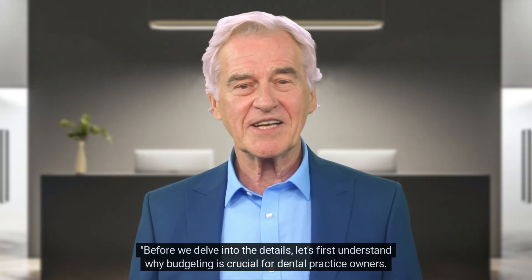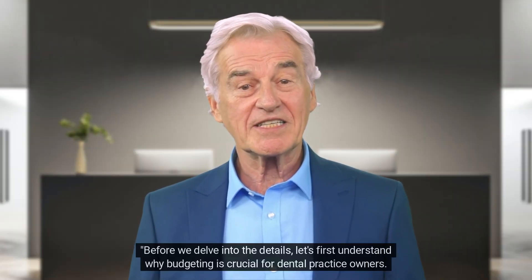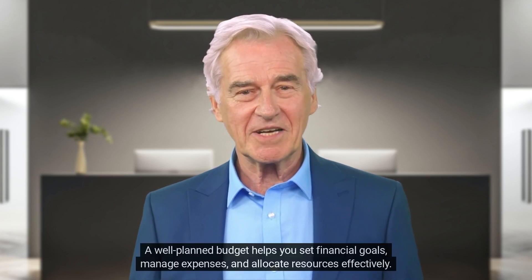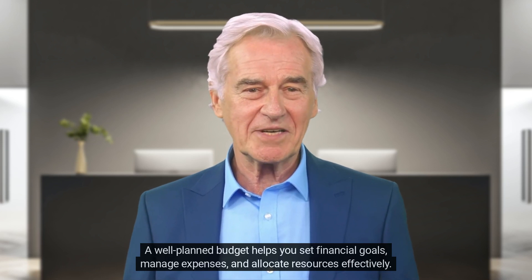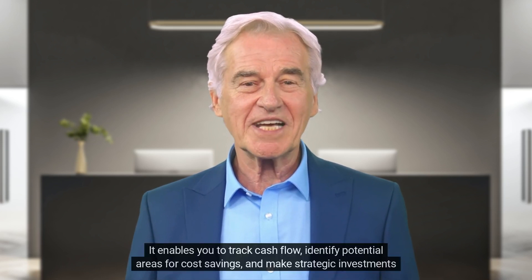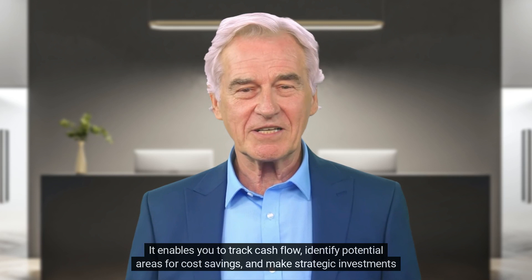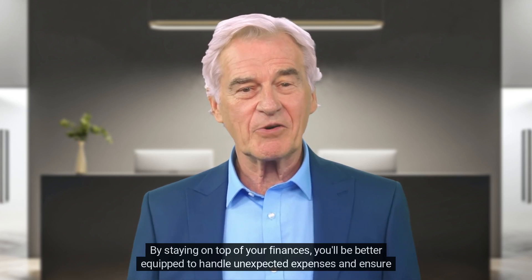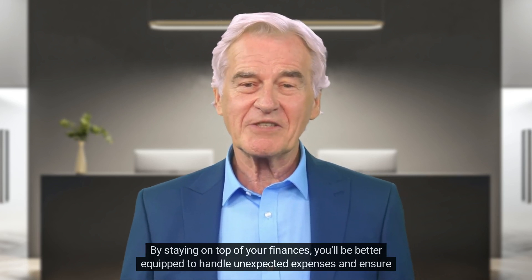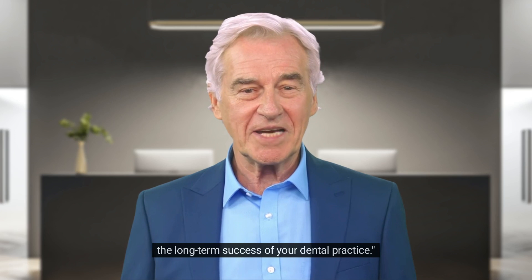Before we delve into the details, let's first understand why budgeting is crucial for dental practice owners. A well-planned budget helps you set financial goals, manage expenses, and allocate resources effectively. It enables you to track cash flow, identify potential areas for cost savings, and make strategic investments for practice growth. By staying on top of your finances, you'll be better equipped to handle unexpected expenses and ensure the long-term success of your dental practice.